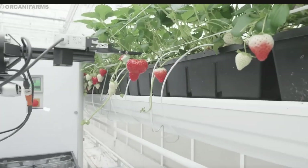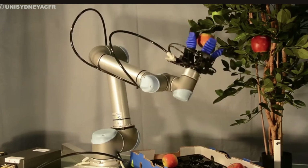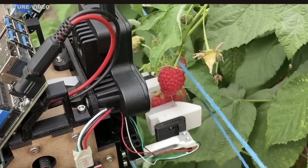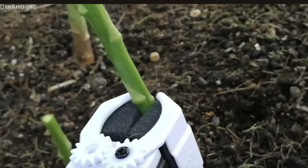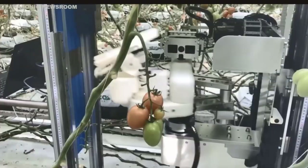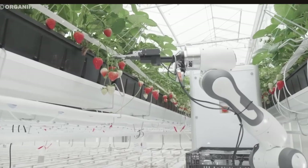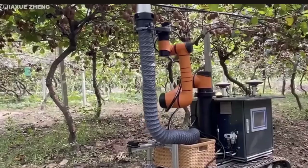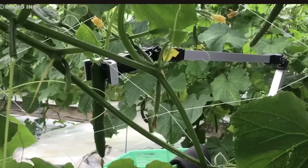These robots are also very precise. Their computer-controlled movements ensure that only the ripest fruit is picked, leaving the unripe ones to mature on the vine. This selective harvesting not only improves the overall quality of the crop, but also reduces waste and conserves resources.